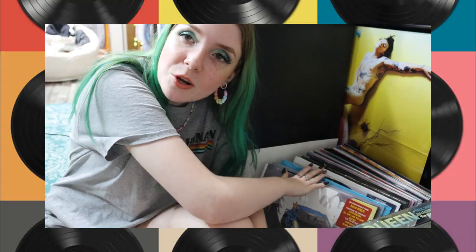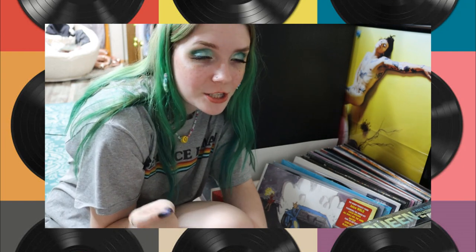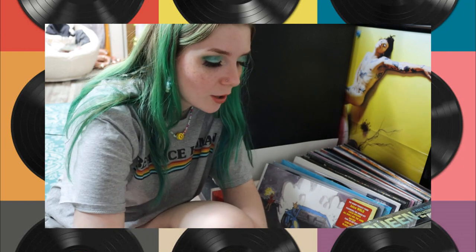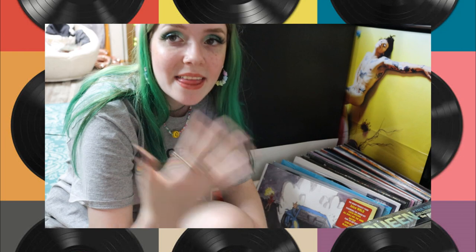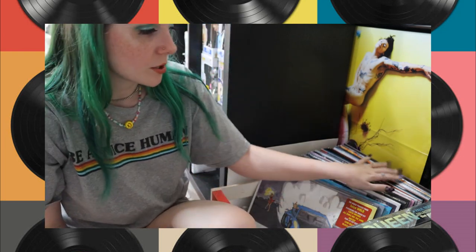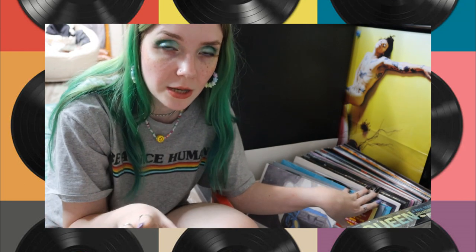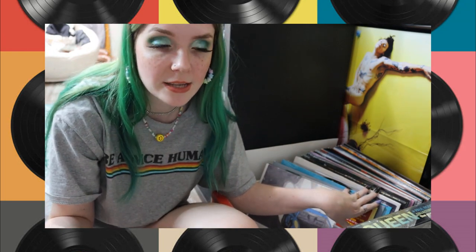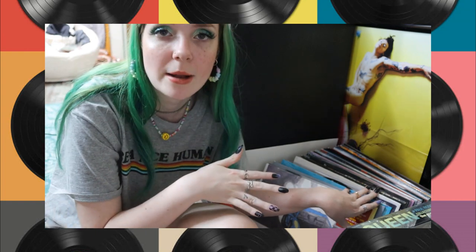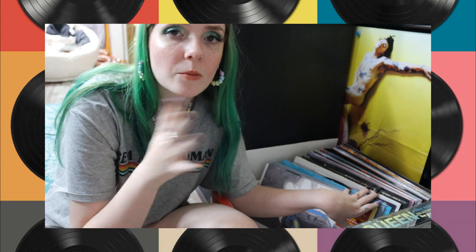These are all my new records that I haven't made a video on yet. Whenever I do my record collection update videos, they all come out of this crate and then get added to my shelving. I'm going to go through these first on my own because I don't want to spoil all the records — that way when that video comes out, you guys won't already know.